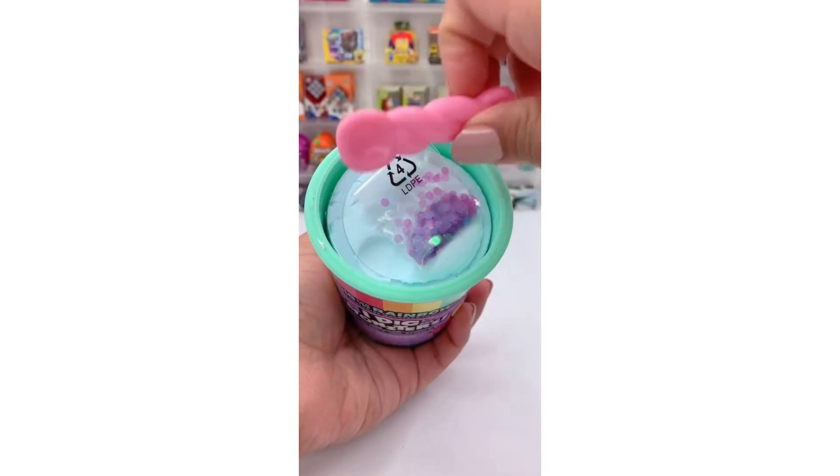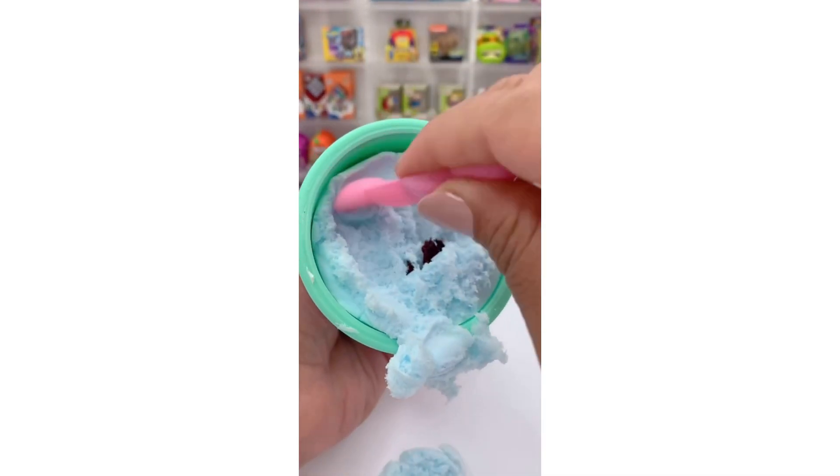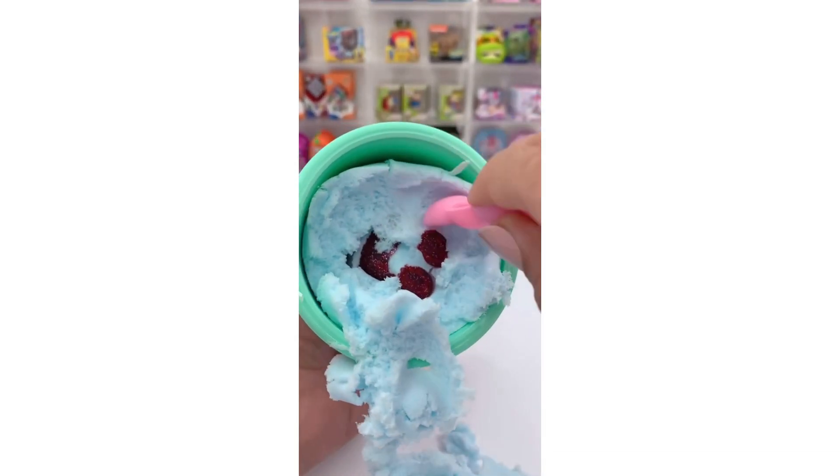There's a little scooper and some confetti. I have to scoop out the fluffy stuff to reveal the little monster. So far the fluffy stuff looks like a softer version of kinetic sand.